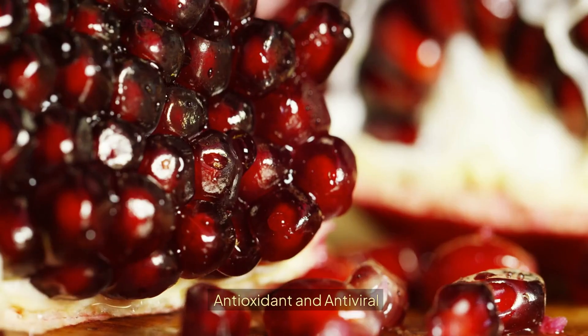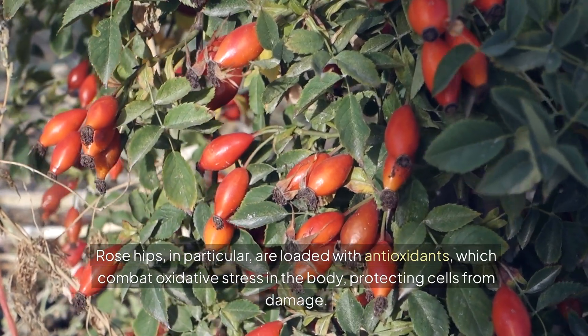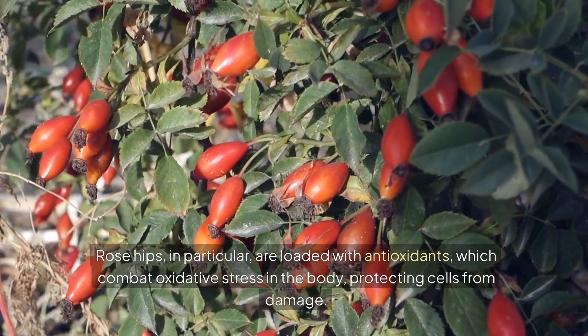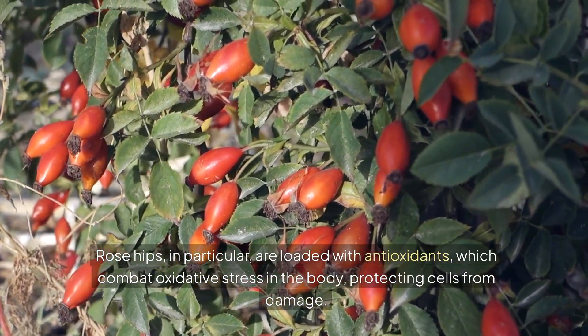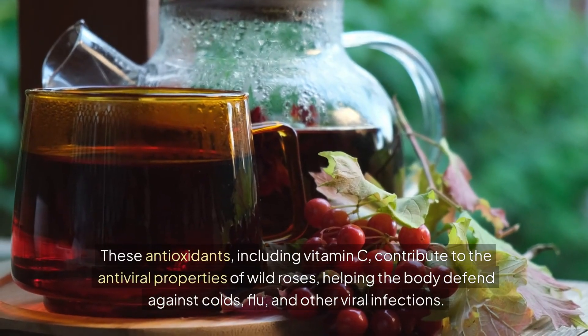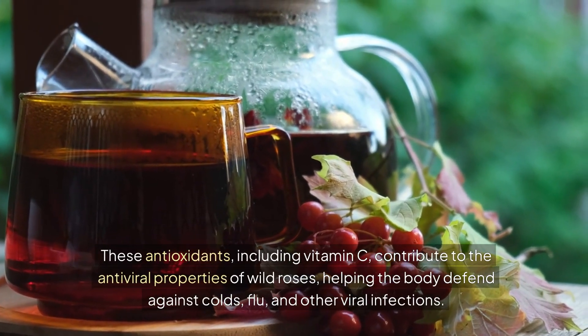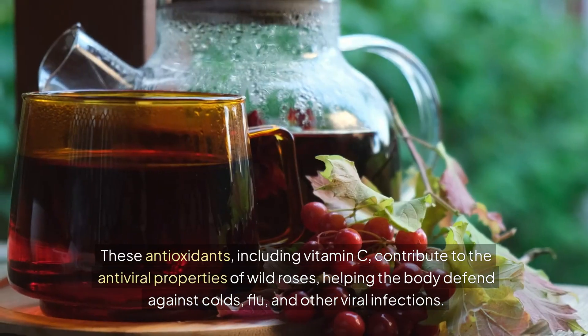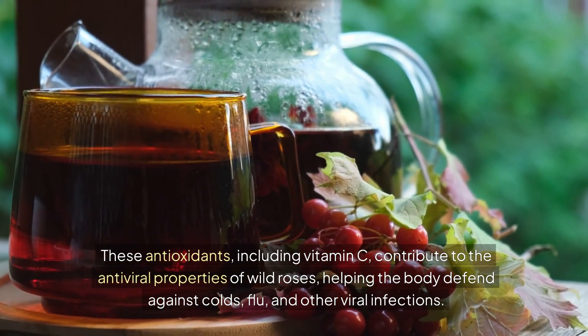Rose hips, in particular, are loaded with antioxidants, which combat oxidative stress in the body, protecting cells from damage. These antioxidants, including vitamin C, contribute to the antiviral properties of wild roses, helping the body defend against colds, flu, and other viral infections.